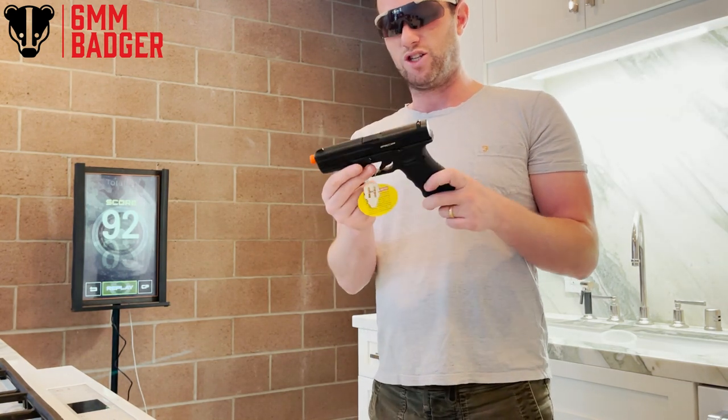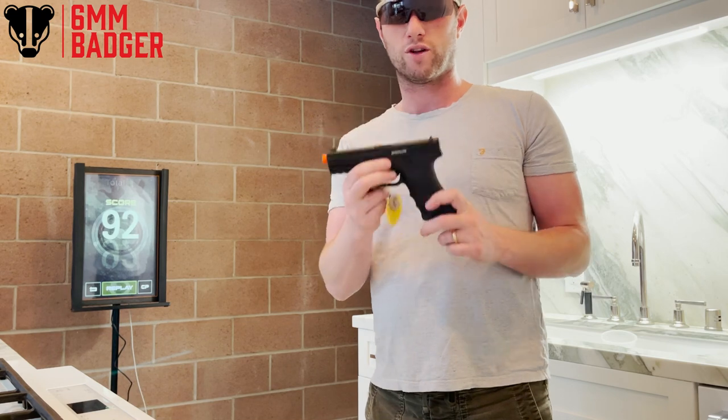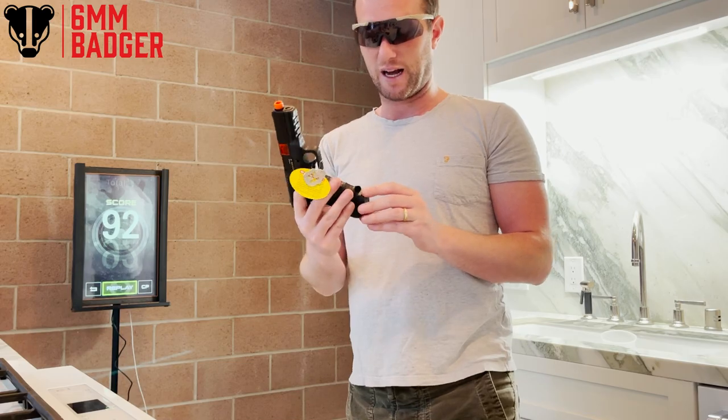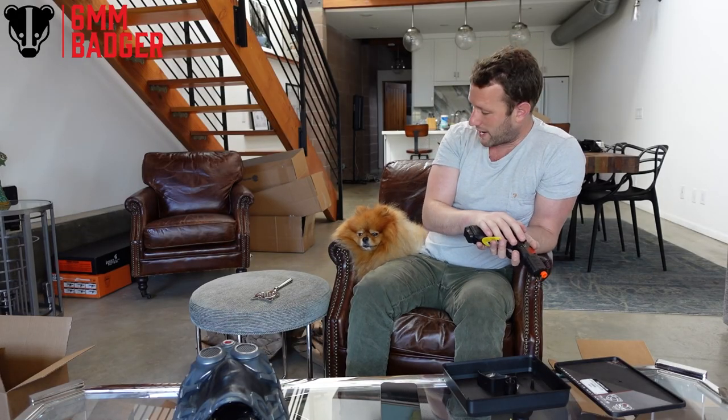I hope you guys are good wherever you are. Please let us know how we can make this channel better - George won't do anything, but I actually will. So if you want to see less of George or none of George, let me know and I'll do that. But thank you so much for tuning in - we're going to have some more videos coming soon. I've been Six Mil Badger, this has been George. Have a great day wherever you are guys, and please subscribe. See you on the next one. Goodbye.